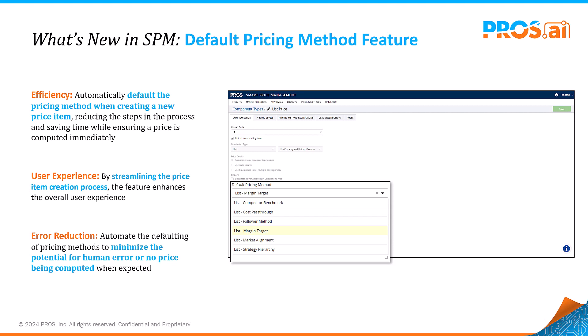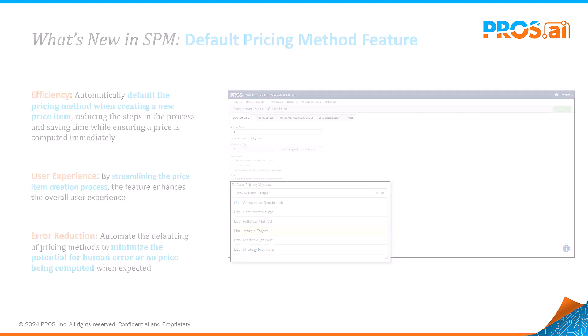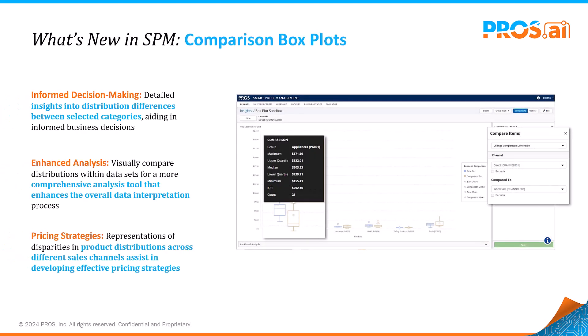This initiative is part of our ongoing efforts to streamline managing prices and make it more straightforward for everyone. Gaining insights into pricing trends requires powerful analytical tools. Discover new analytics with a comparison box plot in SPM.